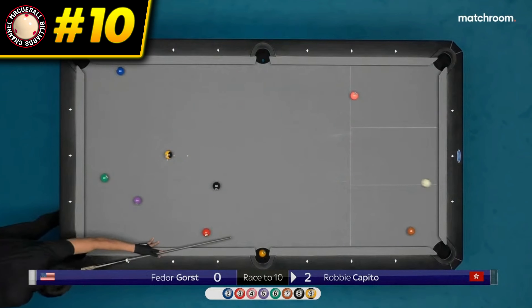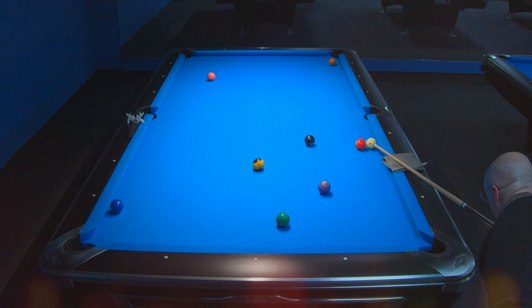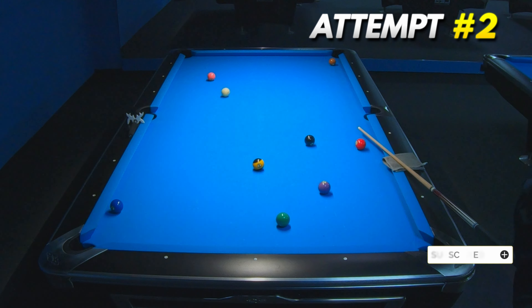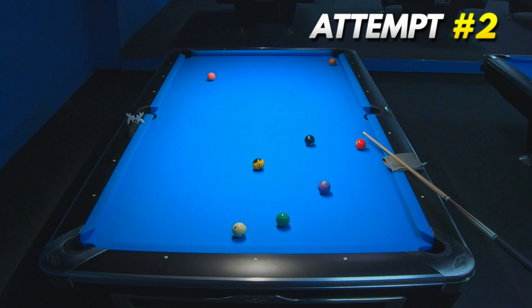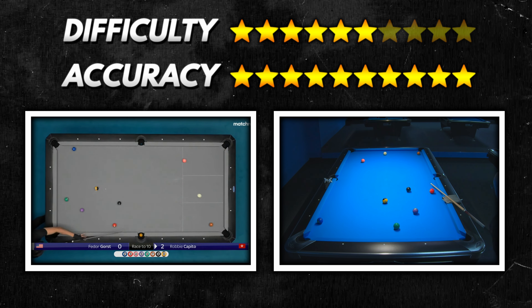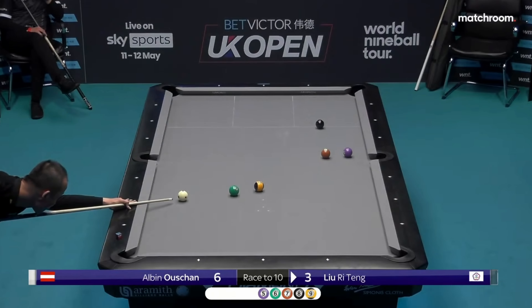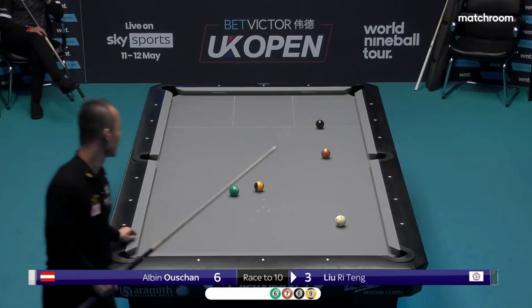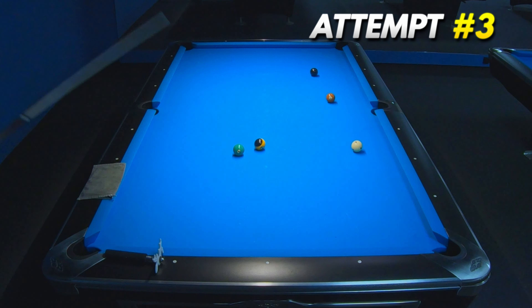We need to open the top 10 with this nice two-rail kick shot by Robby Capito. I made this so fast in my second attempt, and in my third attempt I found this perfect speed and spin to recreate this shot with very high accuracy.